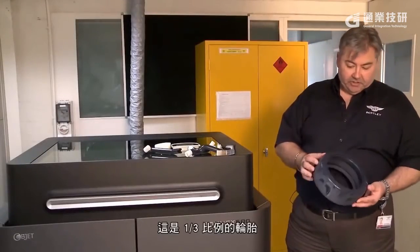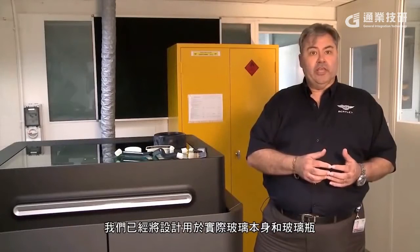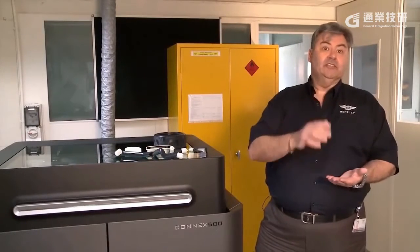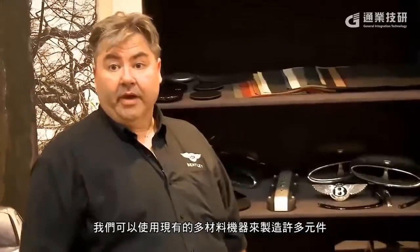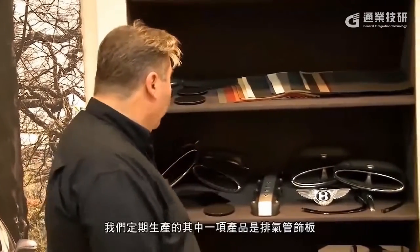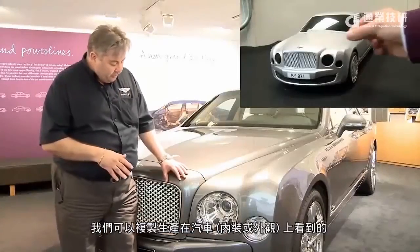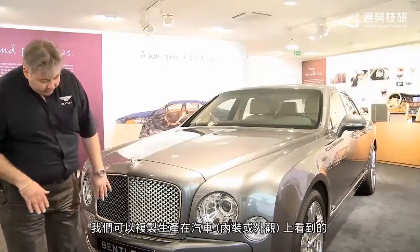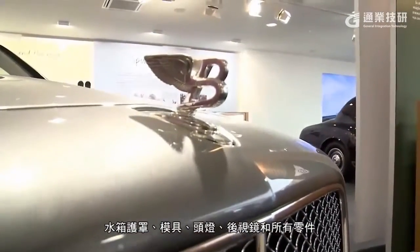Currently the machine is making some one third scale wheel rims and tyres. An example is this part — a one third scale tyre that will eventually be used within a one third scale model. We've put designs for the actual glassware itself and the decanter, and with this machine we could produce those in clear. There are a number of parts we can make on the multi material machine — tailpipe trim, grills, mouldings, headlamps, door mirrors, and every part seen on the car whether interior or exterior.